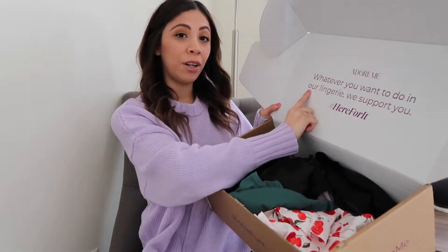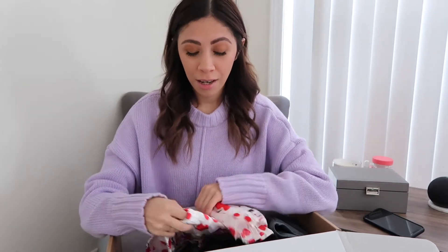I already opened the box and took everything out of the paper just to make it go a little faster. When I took everything out of the bag I was like, 'Oh my god, I can't wait to wear this!' When you open the box it says 'Adore Me — whatever you want to do in our lingerie, we support you. Hashtag here for it.' I literally live in leggings, a t-shirt, or a sweater and hardly wear jeans, so I figured why not get some cute loungewear.